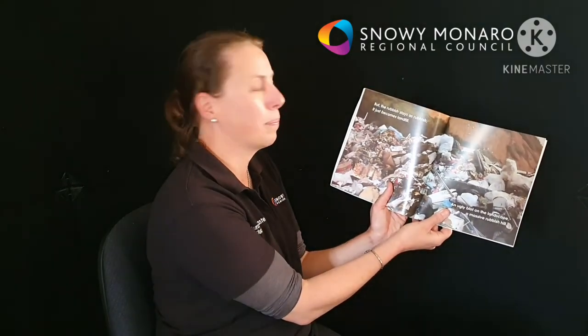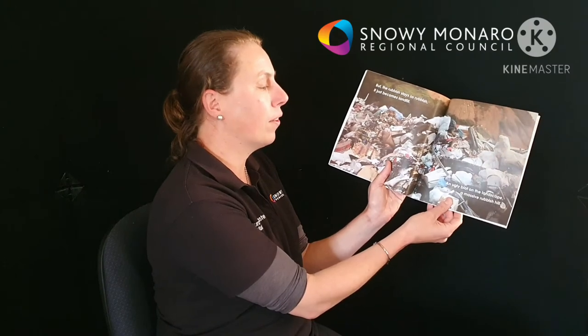But the rubbish stays as rubbish — it just becomes landfill. An ugly blot on the landscape, a massive rubbish hill.